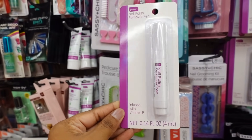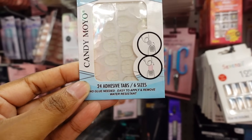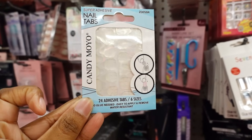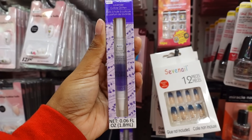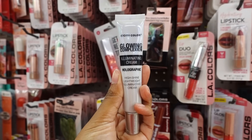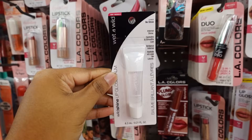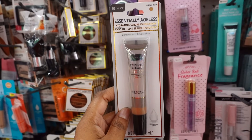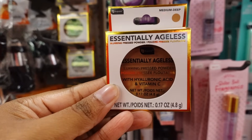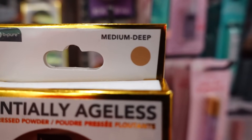This is a nail polish remover pen by B Pure — infused with vitamin E, 0.14 ounce. Not a bad deal. Here are 24 adhesive tabs for your nails — you stick the tab on your nail and then put the fake nail on top. Not bad for a dollar twenty-five. B Pure lavender cuticle oil pen — 0.06 ounce. Here is City Color Glowing Complex Cream, high shine lightweight. Wet and Wild clear lip gloss, hydrate serum foundation in medium deep color.